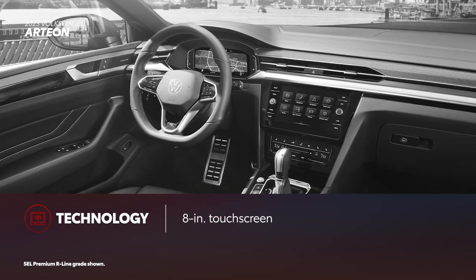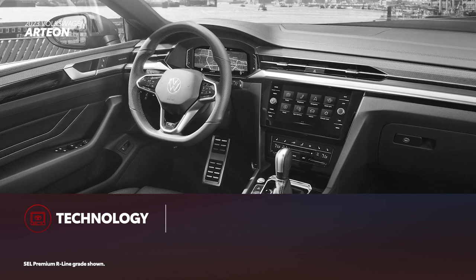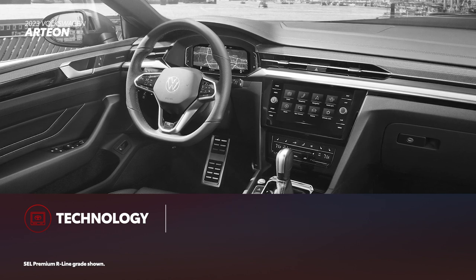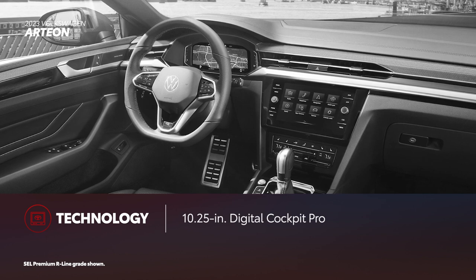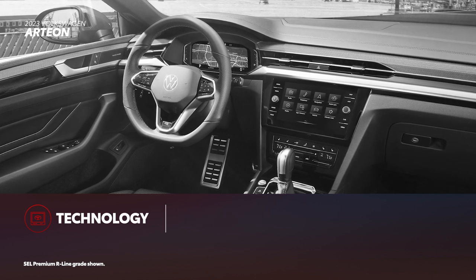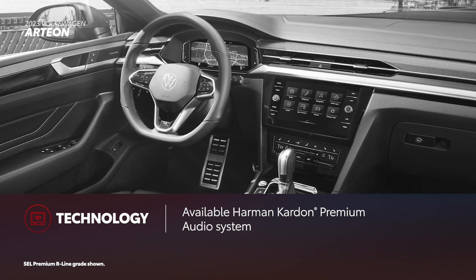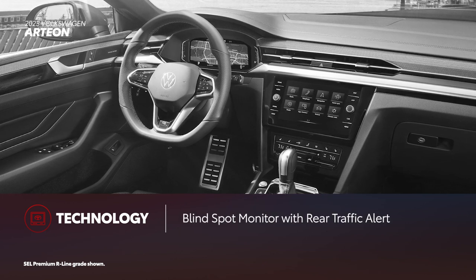Arteon features only an 8-inch touchscreen display on all grades. Wireless Apple CarPlay and wireless Android Auto compatibility are standard as part of Volkswagen's AppConnect smartphone integration system. The 10-and-a-quarter-inch gauge cluster screen, called Digital Cockpit Pro, as well as a wireless charging pad are standard across the Arteon lineup, while a Harman Kardon premium audio system is available but only on the range-topping SEL Premium R-Line grade. Blind-spot monitor with rear traffic alert is also standard on Arteon.